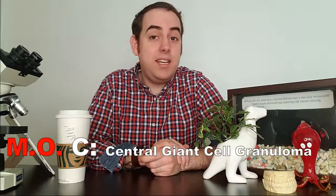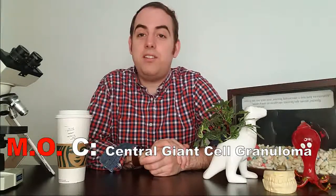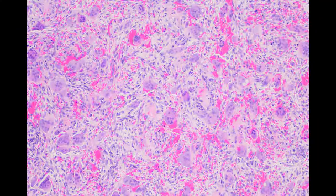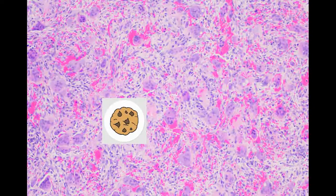Next up we have our C, which stands for central giant cell granuloma. Many times these lesions aren't corticated, meaning there isn't a white rim of dense bone around the periphery of the lesion — sometimes it can have a corticated rim, but many times it doesn't, and we can appreciate that on this case of a boy in his late teens. On biopsy, we can see a bloody background with lots of spindle cells and multinucleated giant cells, which give the central giant cell granuloma its name. The multinucleated giant cells kind of look like chocolate chip cookies.